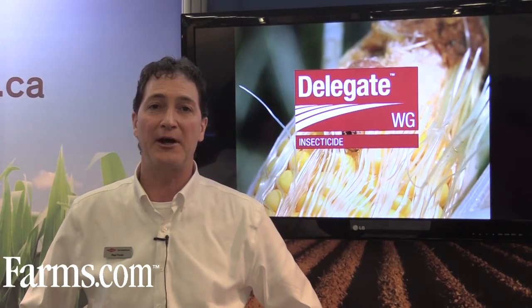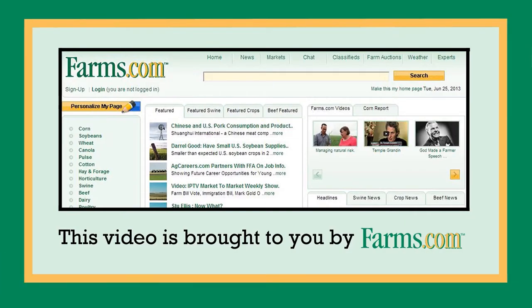For more information, please check out our website at www.dowagro.ca. Thank you. This video is brought to you by farms.com.